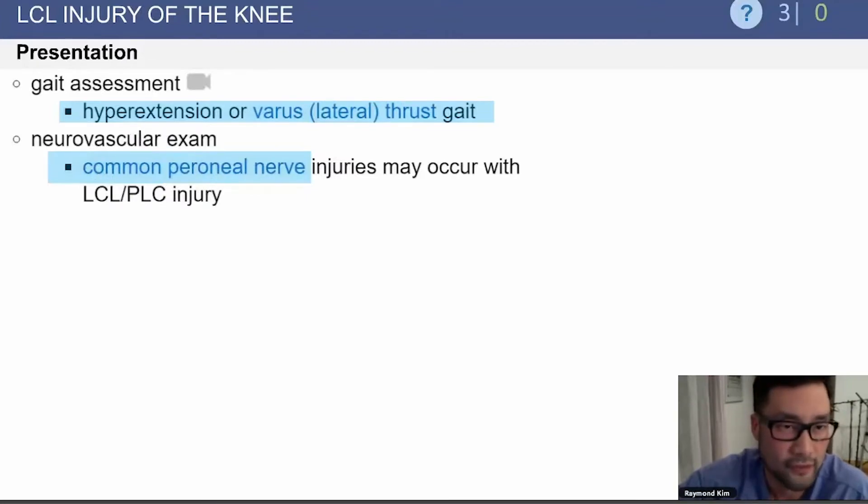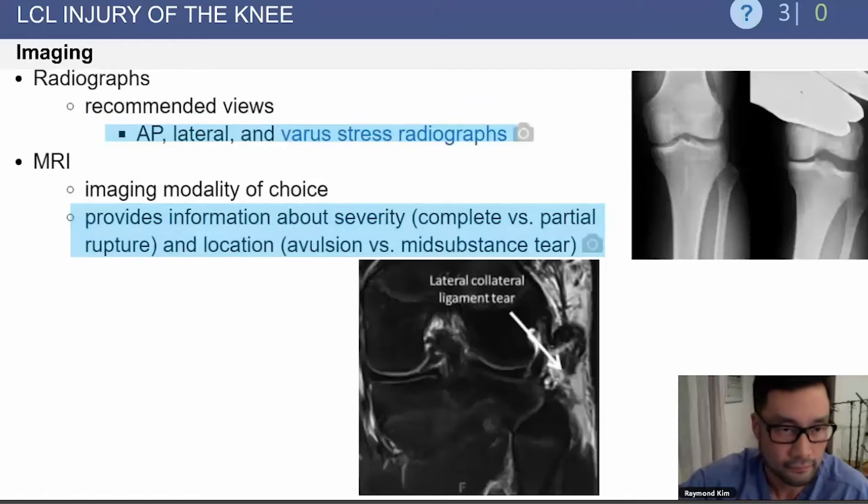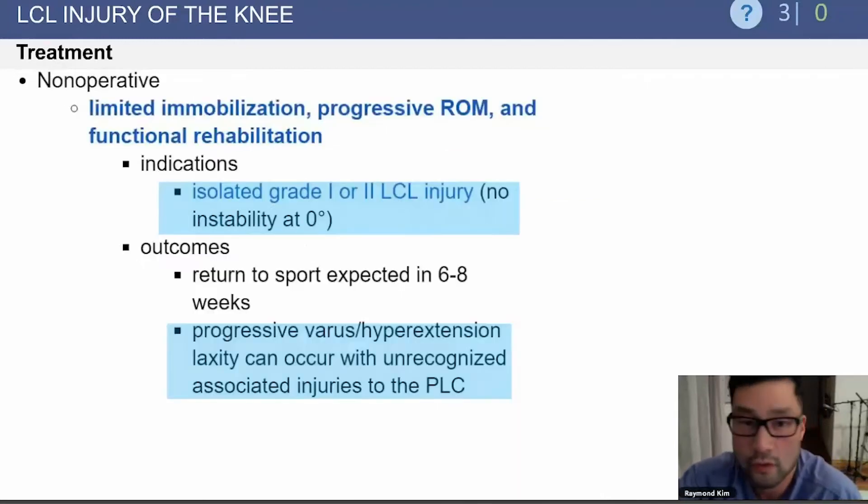On exam, if you examine their gait, they'll have a hyperextension or varus lateral thrust gait. You also want to be aware that they can have a peroneal nerve injury, which is located on the lateral side, and can occur with any lateral knee injury. Radiographs include an AP and lateral, as well as varus stress radiographs. On MRI, you'll see useful information about the severity of the injury and the location — whether it's an avulsion or a mid-substance tear.